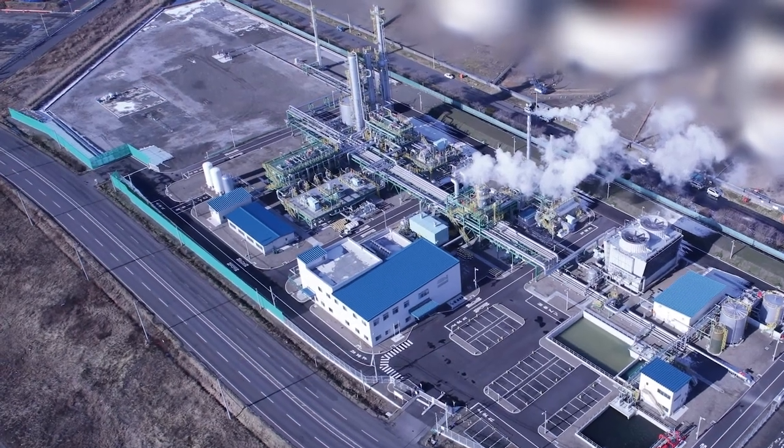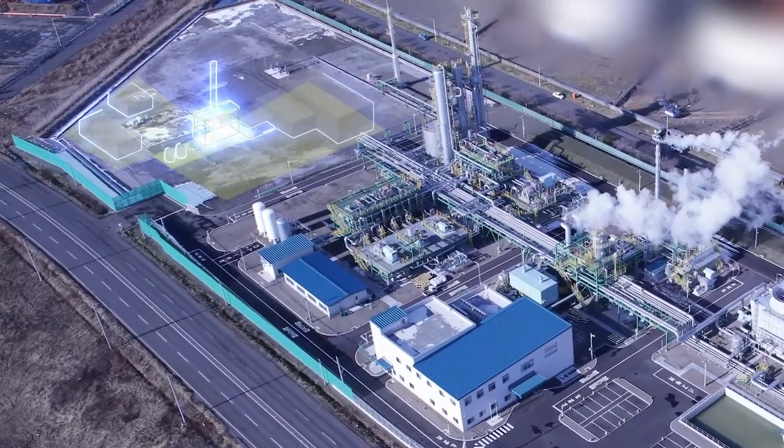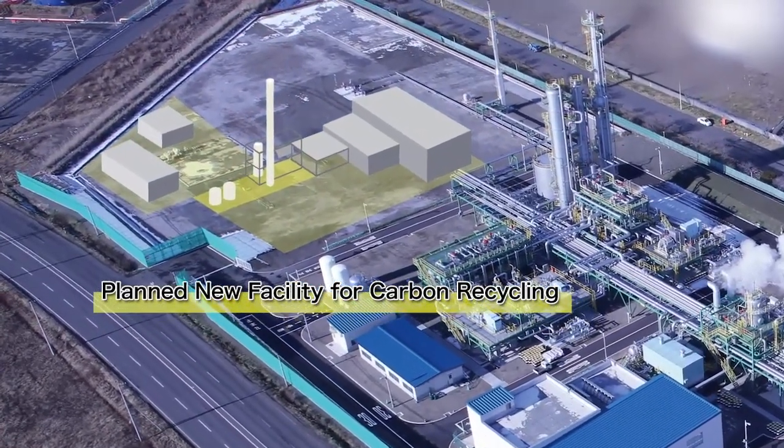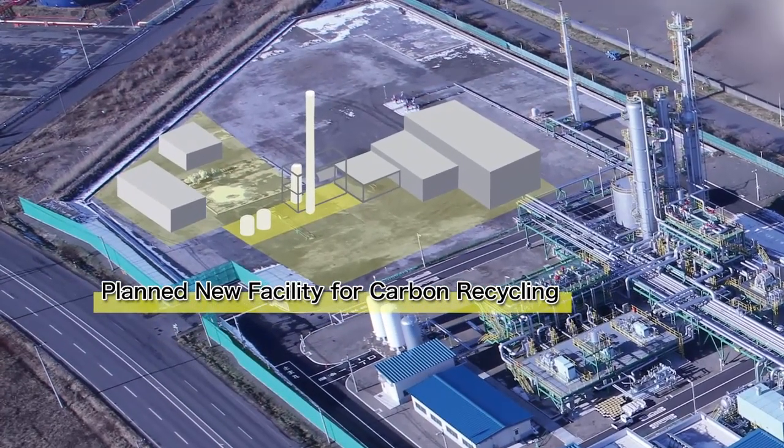Looking to the future, the Japanese government is considering the use of the Tomakomai facilities to conduct the demonstration of carbon recycling technology, aiming for the effective use of carbon dioxide.